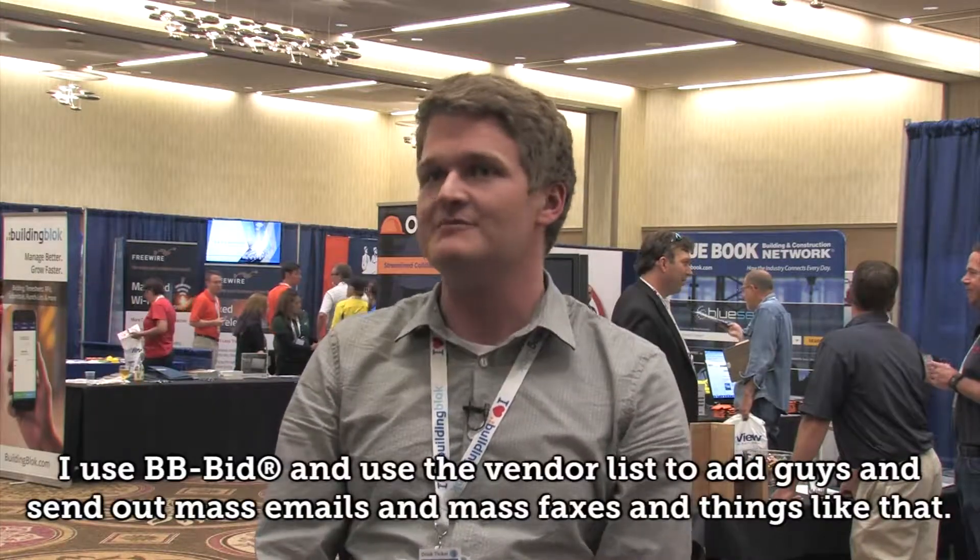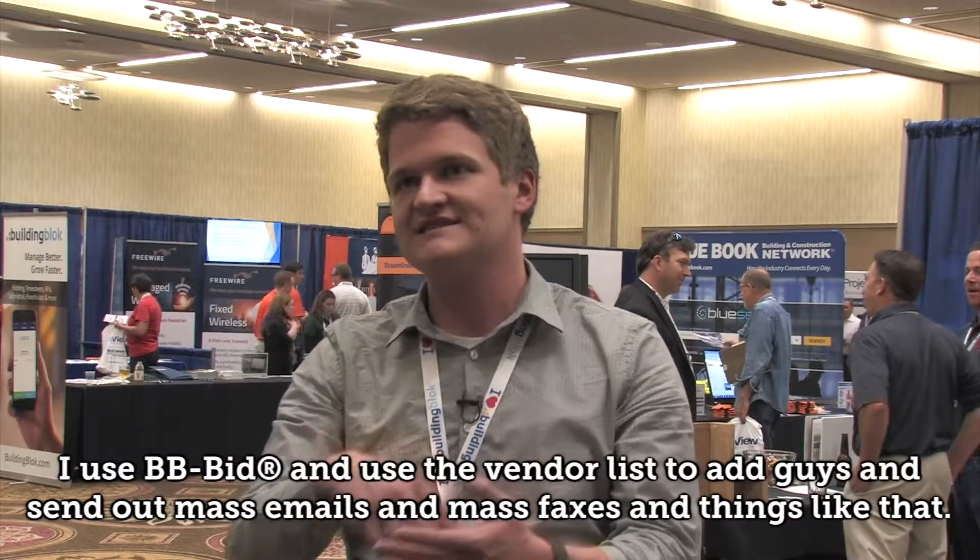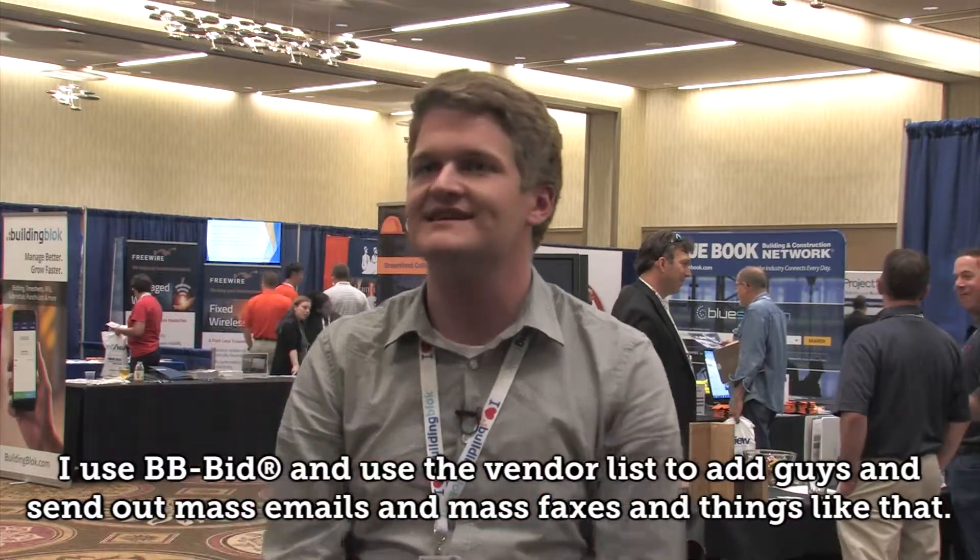I'm Matt Ersbomber with Robertson and Olson Construction and I'm a PM and estimator. I use Blue Book quite frequently when we're working with an out-of-market project. They use BBBid and use the vendor list, add guys and send out mass emails and mass faxes and things like that.